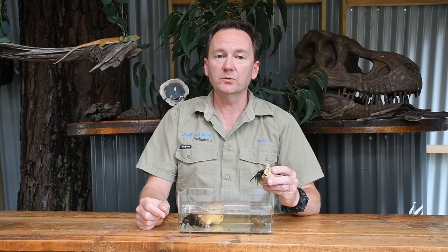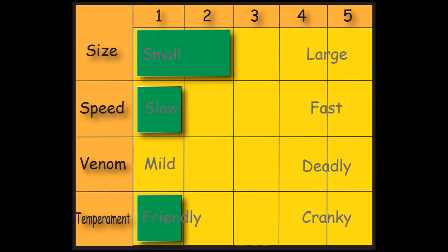Now let's rate them. For size, hermit crabs are not a very big crab, so I'm going to give them a two for size. For speed, they are probably one of the slowest crabs, so I'm going to give them a one for speed. Of course they have no venom, so that's a zero for venom. And for temperament, they are not aggressive at all — the only way they can protect themselves is ducking back inside that shell — so I'm going to give them a one for temperament.